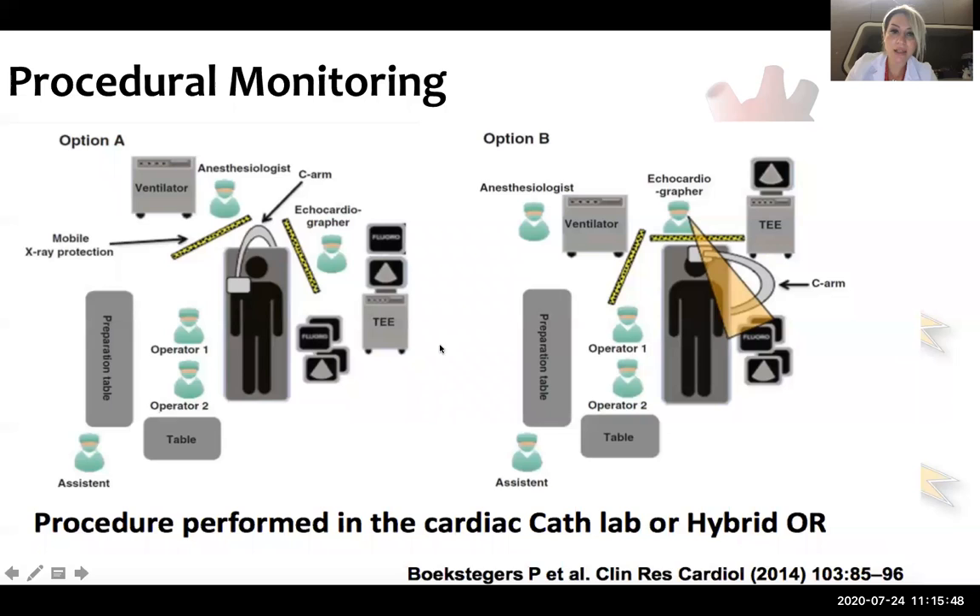This is how a cath lab looks like generally. Our cath lab looks more like the first one. As echocardiographer, I stand on the left-hand side of the patient with my machine; our anesthesiologist stands on the head side of the patient; and operators are on the right-hand side of the patient.